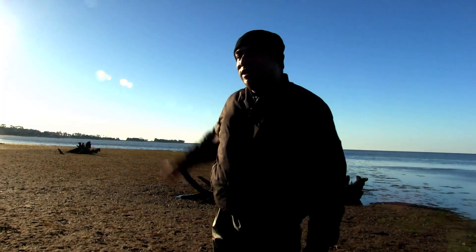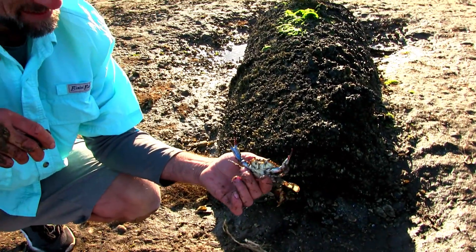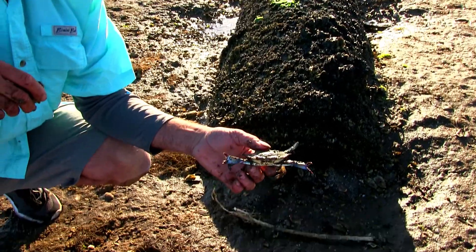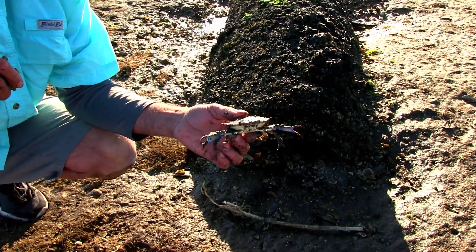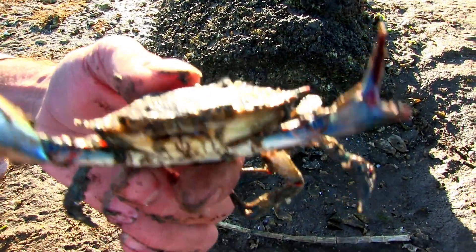There he is, he finally made it back. We're over here coastal foraging. We've already got the greens — we got some nice seaweed.